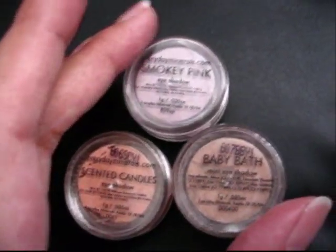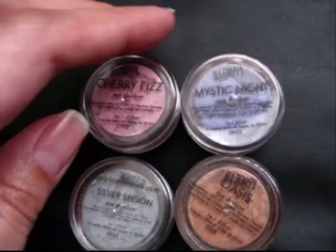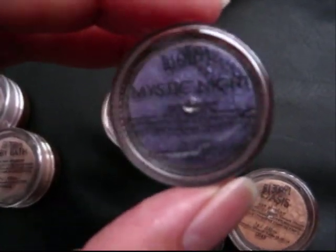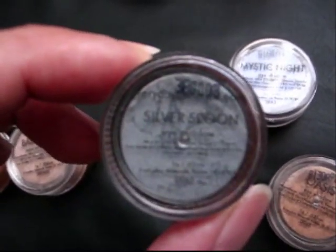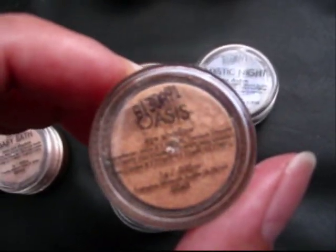And the last four — actually, these are pearls, and these four are shimmers. These are more shimmery than the pearls. I got Cherry Fizz, Mystic Night which is like a Roman emperor purple — toga purple — Silver Spoon which is like a grayish blue, and Oasis which is a pretty gold.